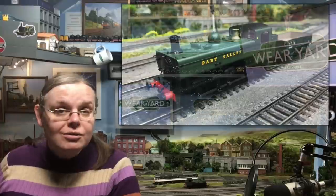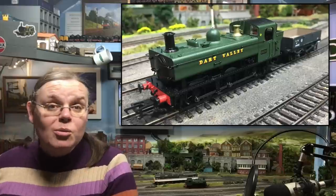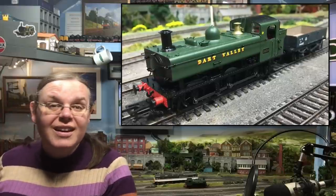Beau contacted me a little while back and offered to send over a Rapido locomotive. They're based over in the US so I did wonder what it might be, and when it did eventually arrive it turned out to be the 16xx pannier tank — a special commission for Model Rail magazine. This is exceptionally generous of Beau Minnick and it's given both myself and you guys an opportunity to take a closer look. It was on my radar but I'd never got round to getting one, so thank you Beau Minnick.